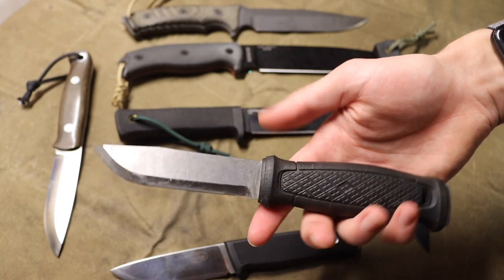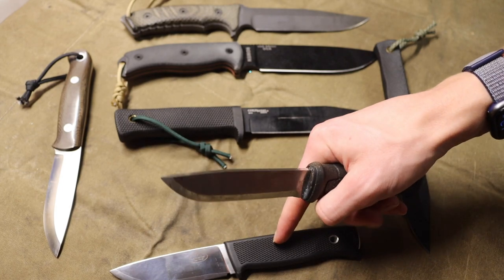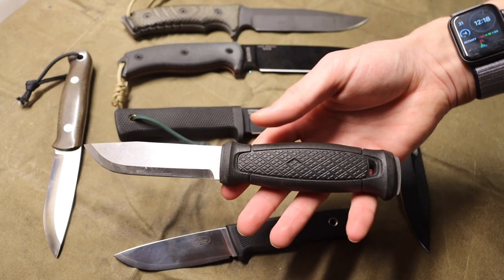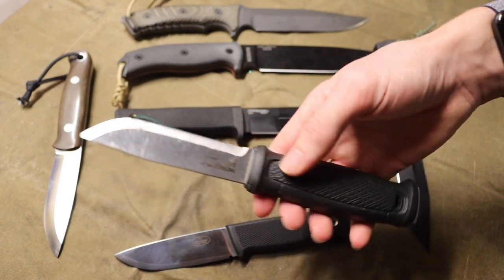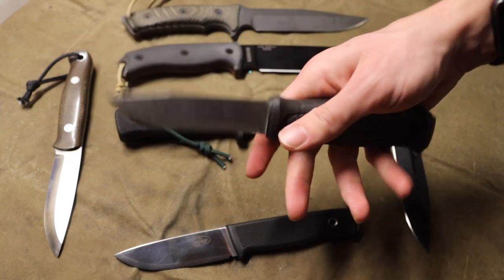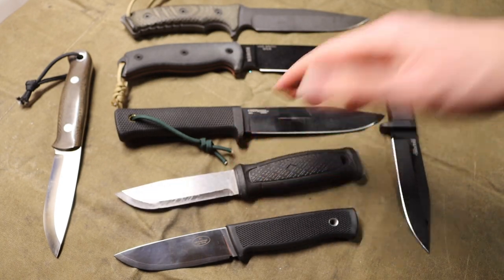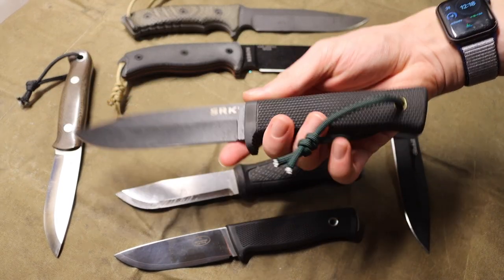The Mora Garberg takes a lot of inspiration from the Falcon Even F1 — similar design philosophy but built to Mora standards with a Scandinavian grind. This is the stainless steel version. I've had this knife for years, used it heavily, and it's thick, heavy, and a pretty robust, overbuilt blade that is also very reliable.